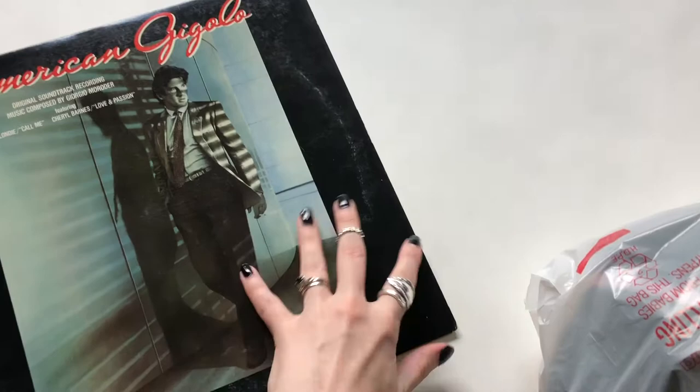I also got this for myself — an American Gigolo vinyl record. The vinyl is like new, just some shelf wear on the cover. This was 10 cents today — all their music and books were 10 cents.